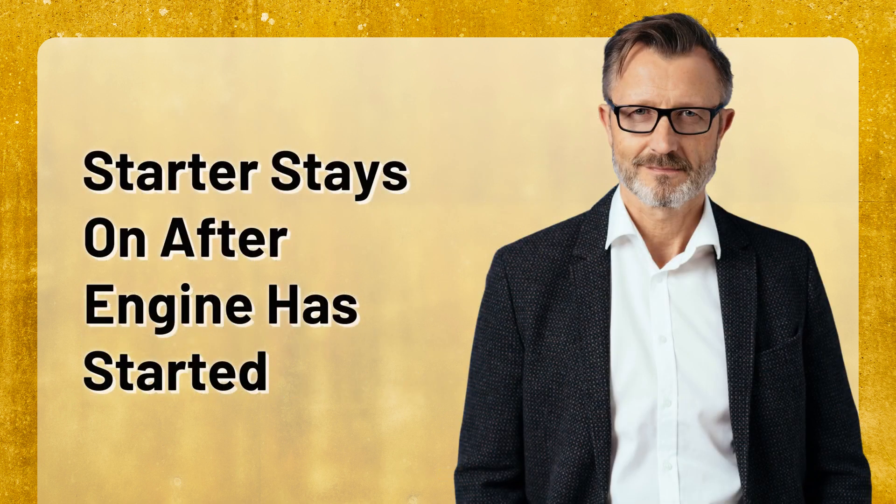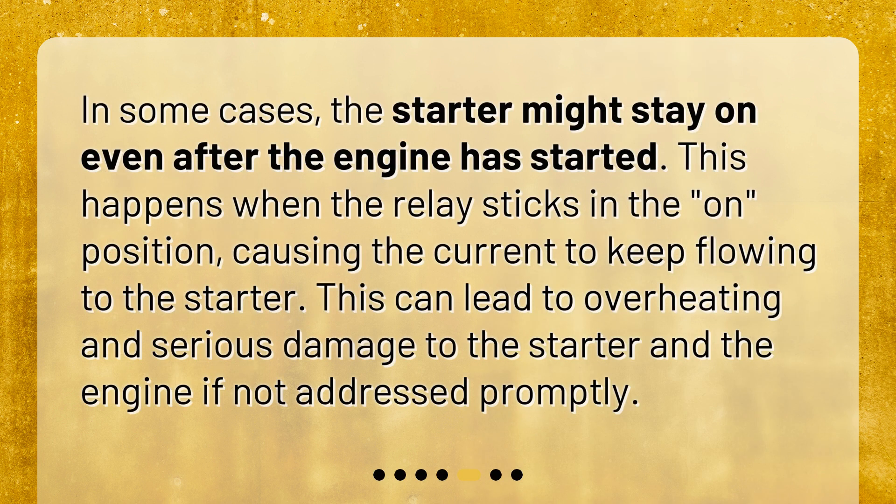In some cases, the starter might stay on even after the engine has started. This happens when the relay sticks in the on position, causing the current to keep flowing to the starter. This can lead to overheating and serious damage to the starter and the engine if not addressed promptly.